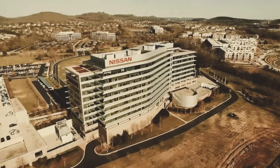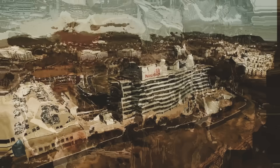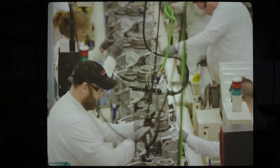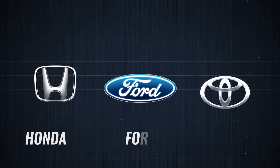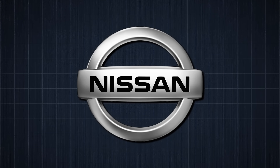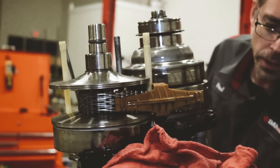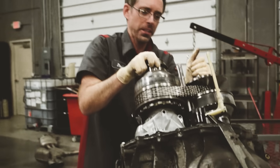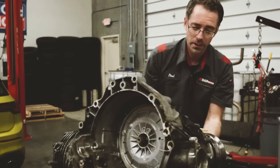Nissan was arguably the first major mainstream company to go big with the CVT transmission, though there were a few notable applications from various automakers, such as Honda, Ford, Toyota, and even Nissan themselves before that. Subaru uses them, and I think Honda and Toyota use them some. I don't think anybody's had particularly good results yet. I'm surprised they're still being used at all, frankly.